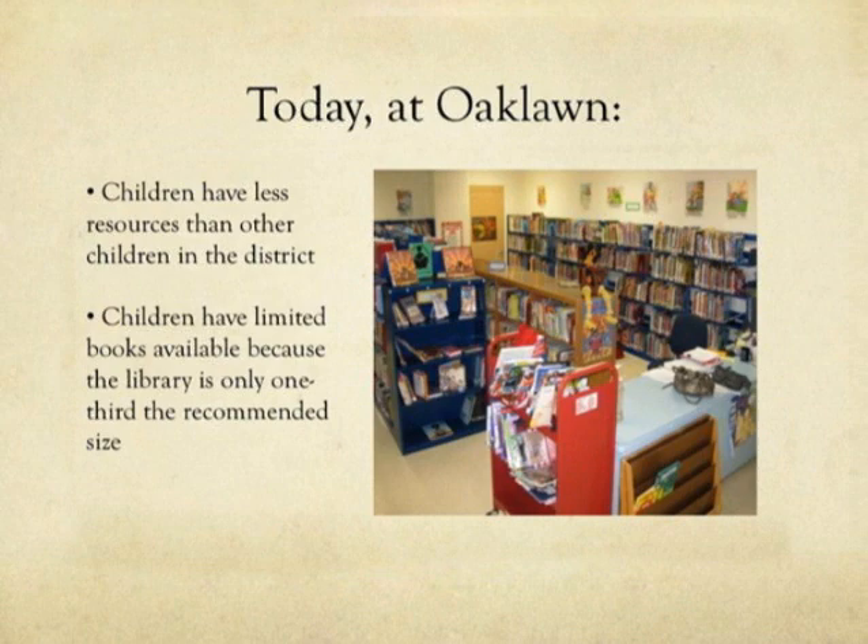That's a picture of our library. Notice, like I said, no table, no chairs, nowhere for the kids to sit and look at a book.